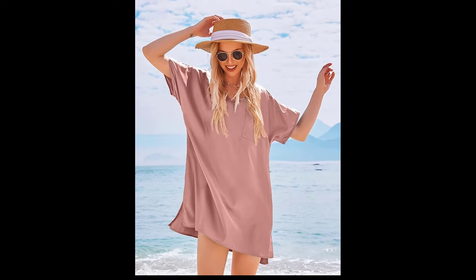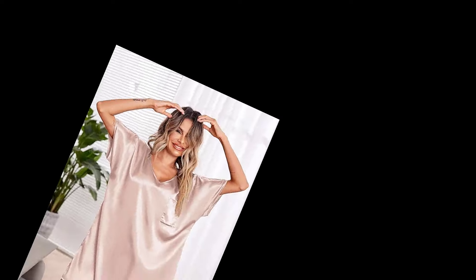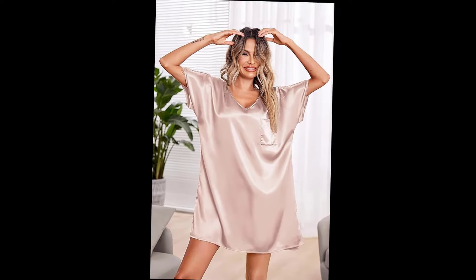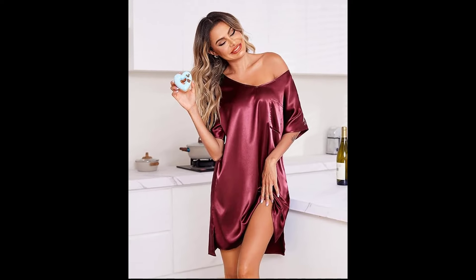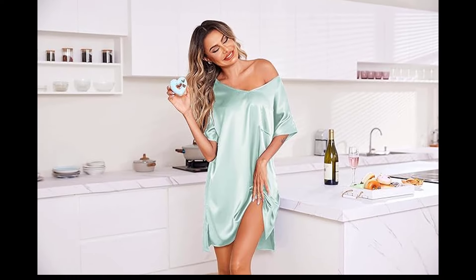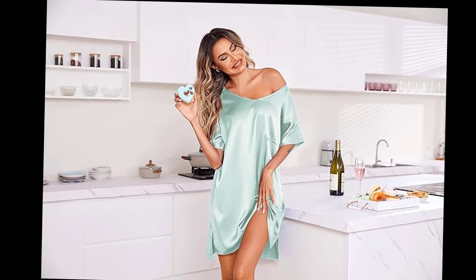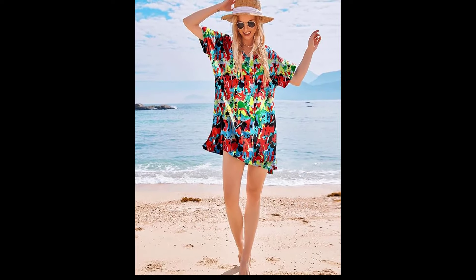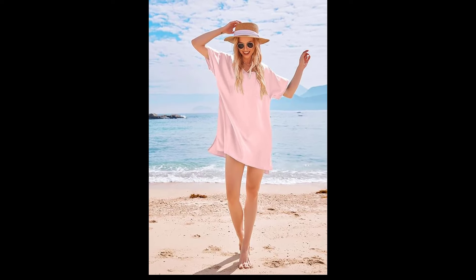Welcome back to my channel! Today I have an elegant and stylish try-on haul featuring some gorgeous transparent robes. These pieces are perfect for adding a touch of luxury and allure to your loungewear collection. We're filming in stunning 4K quality so you can see every beautiful detail up close. Let's get started!